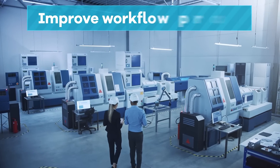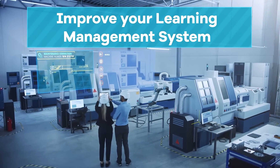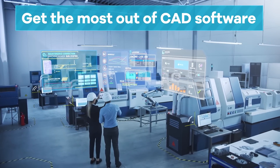We help you improve workflow processes, incorporate learning requirements into a learning management system, utilize company standards, and ultimately get the most out of your chosen CAD software.